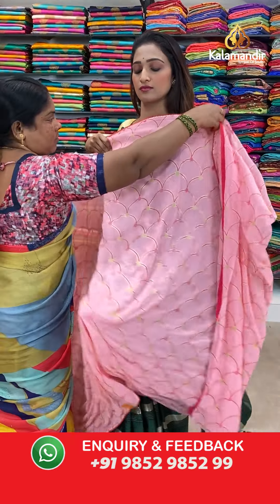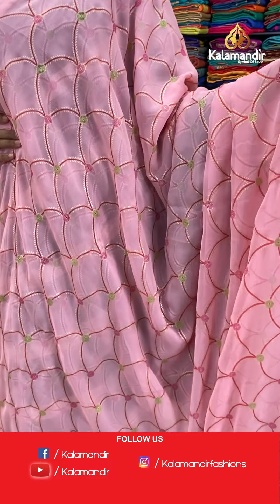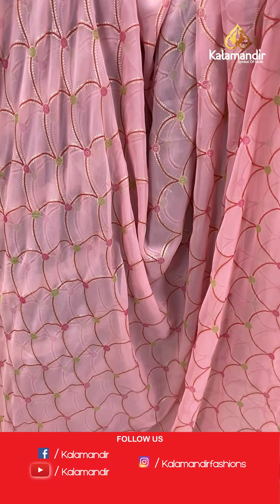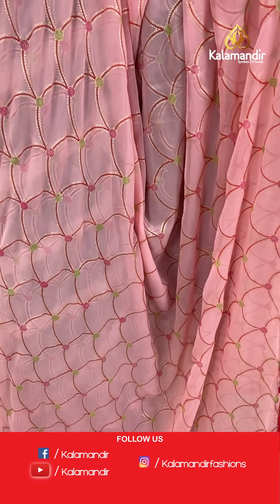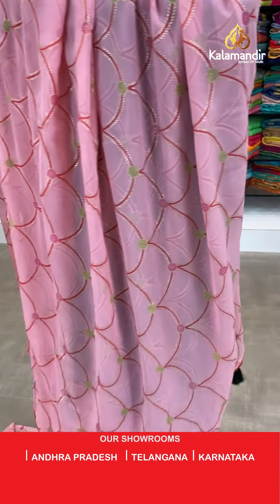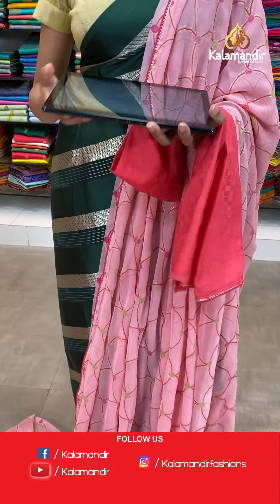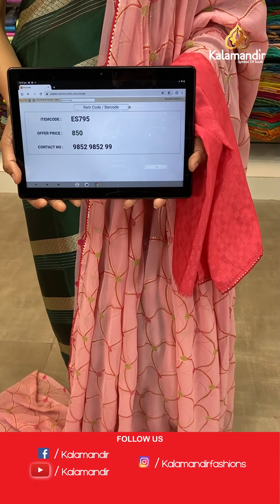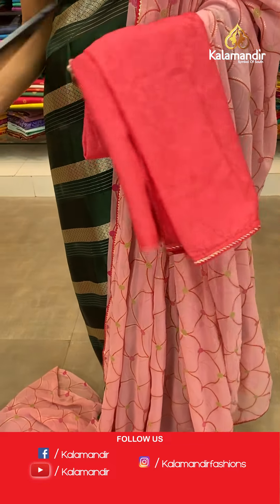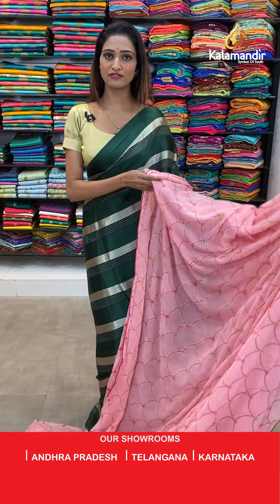Moving on to the next saree — beautiful light pink color with jaal all over the body and the lace border we have here. The pallu same as saree. Beautiful light pink color blouse piece. The item code is ES795, the offer price for today is 850 rupees. To purchase this beautiful saree, take a screenshot and send it on our number 9852985299.